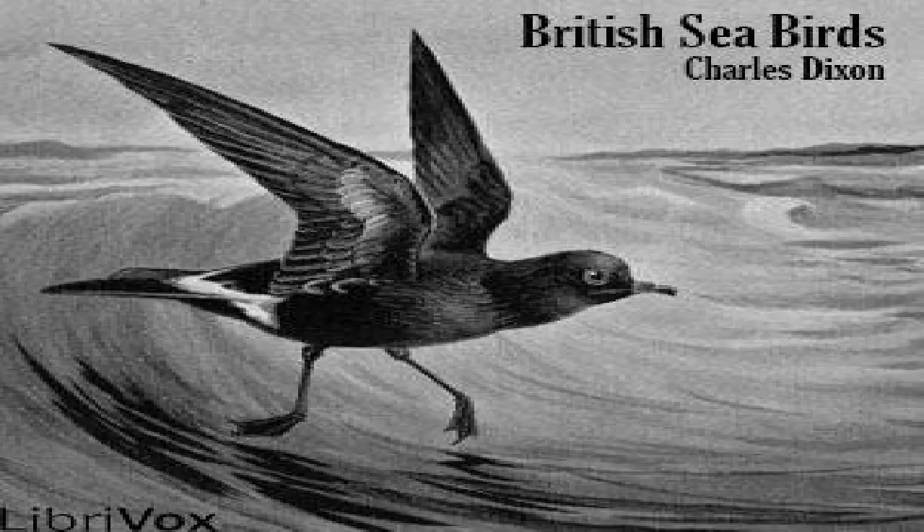The skuas are included with the typical gulls by many naturalists, thus reducing the three sub-families to two. In their distribution, the gulls and terns may almost be regarded as cosmopolitan, but the skuas are chiefly boreal in their dispersal, four of the half-dozen known species breeding in the Arctic regions, and two others dwelling in the higher latitudes of the southern hemisphere. The Glaucus gull has a circumpolar habitat, and the black-headed gull ranges from the Faroe Islands to Japan, but Larus philigonosus is said to be peculiar to the Galapagos Islands, and Larus balluri to New Zealand.